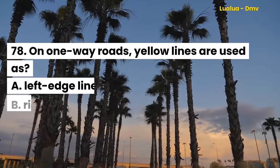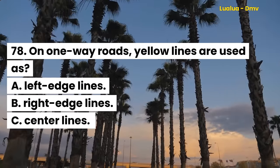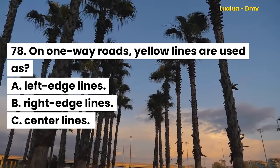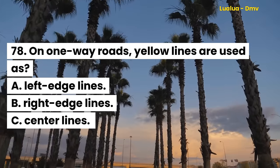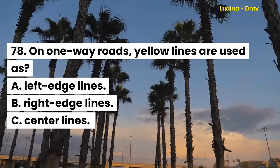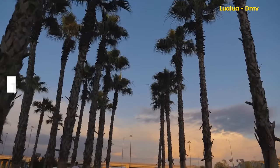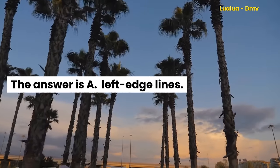Question 78. On one-way roads, yellow lines are used as: A. Left edge lines. B. Right edge lines. C. Center lines. The answer is A. Left edge lines.